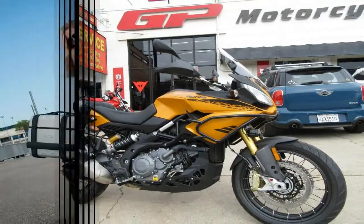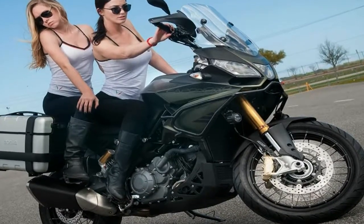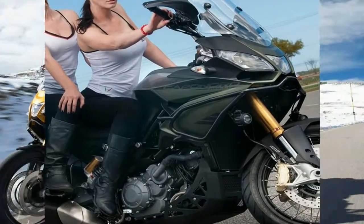I recently rode the Caponord 1200 Rally at the Bike's global press introduction on Sardinia.